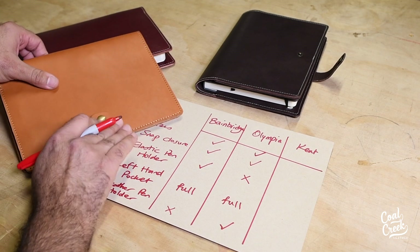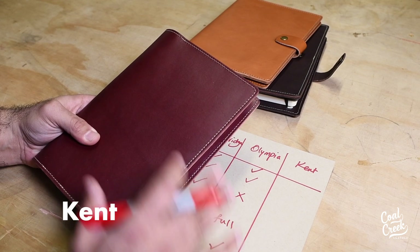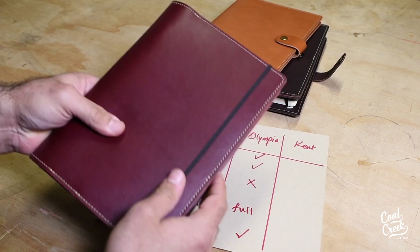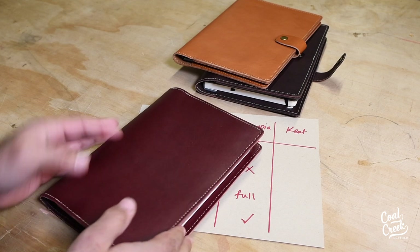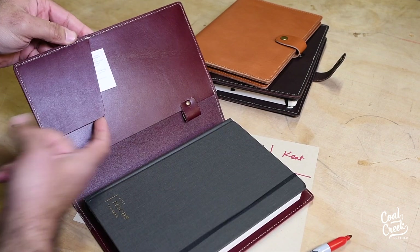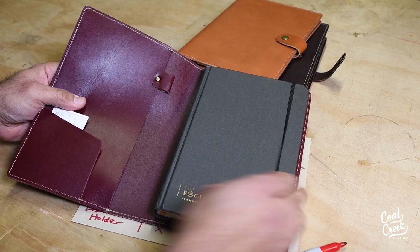Moving on to our third design, which is Kent. Kent doesn't have a snap closure — it comes plain. For those who don't like any sort of closure and would rather use the notebook's elastic band or just want it simple, Kent is for you. On the inside, it's got a half pocket where you can put some notes and cards, but it doesn't close on the right side.